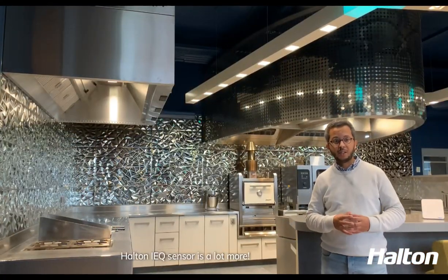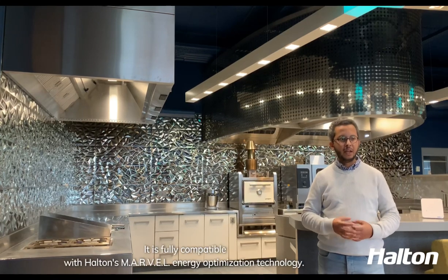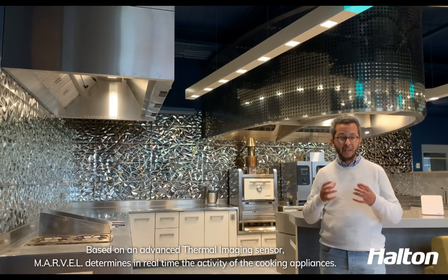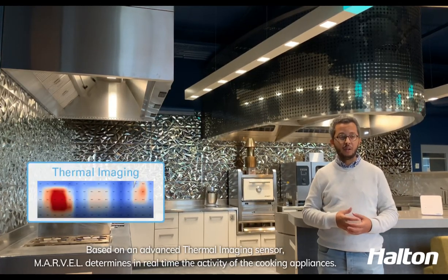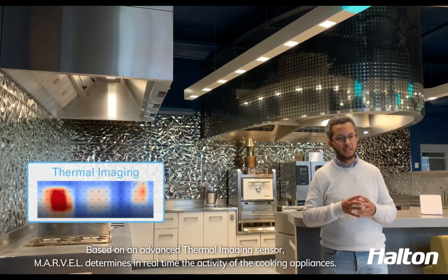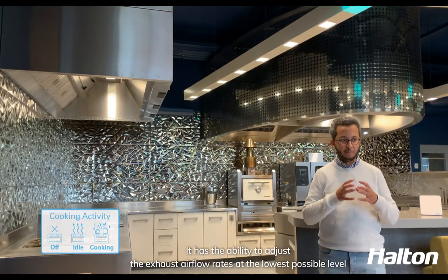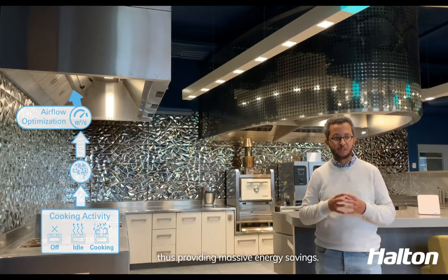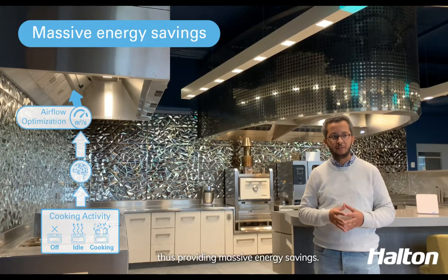Halton's IEQ sensor is a lot more — it's fully compatible with Halton's Marvel energy optimization technology. Based on an advanced thermal imaging sensor, Marvel determines in real time the activity of the cooking appliances. It has the ability to adjust the exhaust airflow rates at the lowest possible level, thus providing massive energy savings.